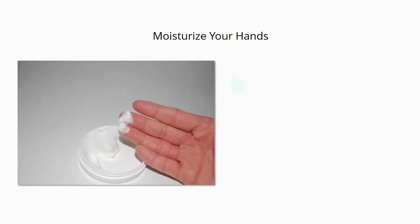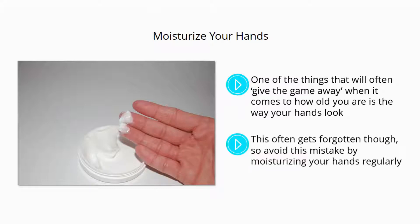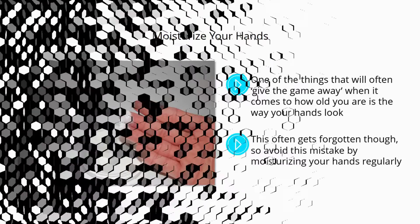Moisturize your hands. One of the things that will often give the game away when it comes to how old you are is the way your hands look. Wrinkled hands can make us look older than the rest of our appearance might suggest, and even make us look older than we really are. This often gets forgotten, so avoid this mistake by moisturizing your hands regularly.